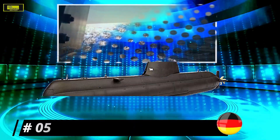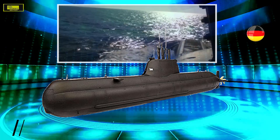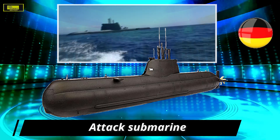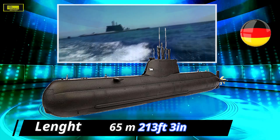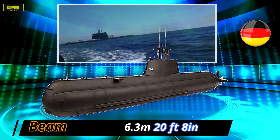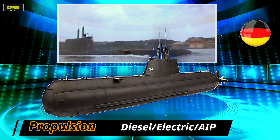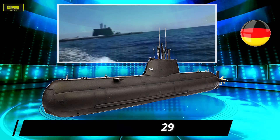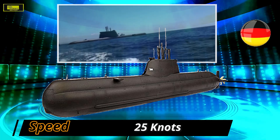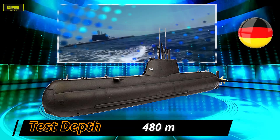The Lada class is capable of launching tube-launched anti-submarine and anti-ship missiles. At number 5: the Type 214. This German Type 214 class is a highly advanced non-nuclear submarine developed by HDW for export. It features diesel propulsion and an additional air-independent propulsion system. While it lacks the Type 212's non-magnetic hull and some systems are slightly downgraded, this class has a longer range and greater diving depth of 480 meters. Its eight torpedo tubes are capable of launching Harpoon anti-ship missiles while submerged.